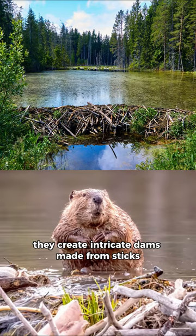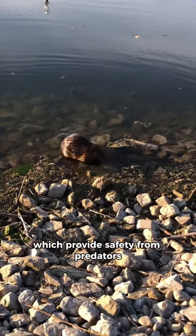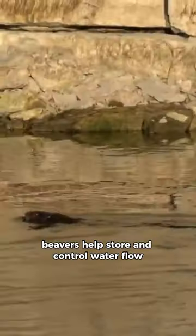They create intricate dams made from sticks, mud, and stones to create ponds or wetlands, which provide safety from predators. By creating these water bodies, beavers help store and control water flow, which is essential for mitigating downstream flooding and recharging groundwater.